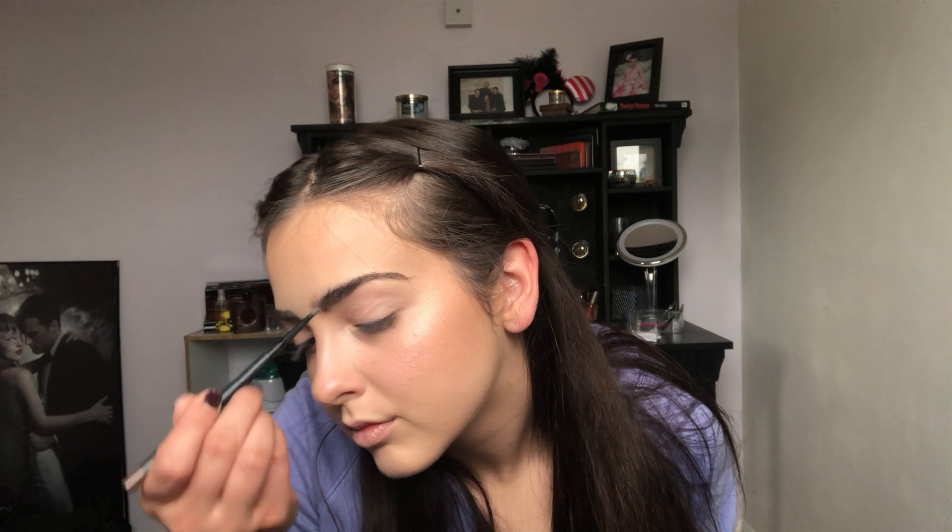For blush today I'm going to be taking Benefit's blush in Dallas with a MAC 168 brush. For eyebrows I'm going to be taking the MAC eyebrow pencil in Lingering, and then to set those brows in place I'm going to be taking the Anastasia clear brow gel.